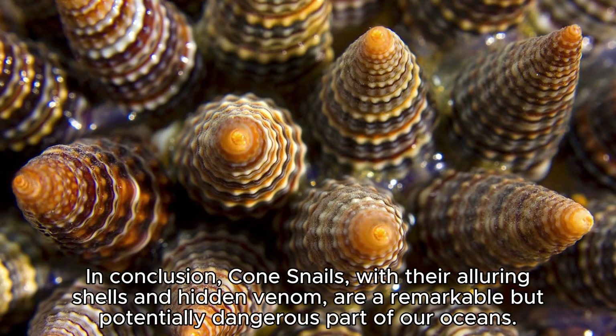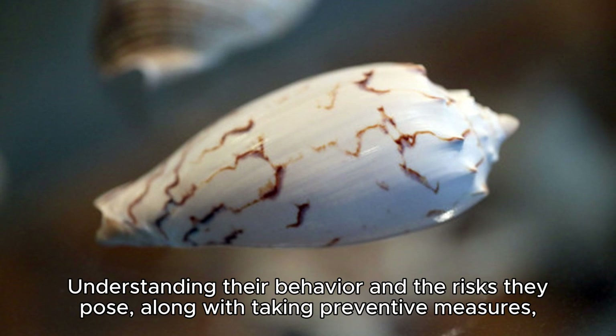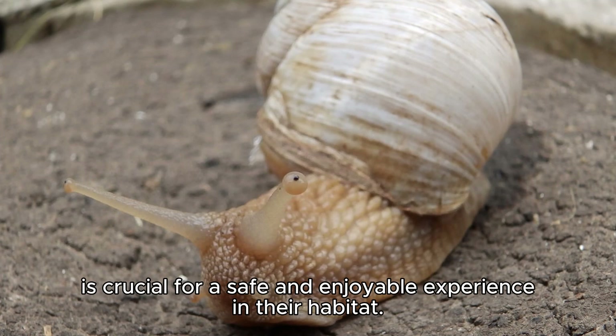In conclusion, cone snails, with their alluring shells and hidden venom, are a remarkable but potentially dangerous part of our oceans. Understanding their behavior and the risks they pose, along with taking preventive measures, is crucial for a safe and enjoyable experience in their habitat.